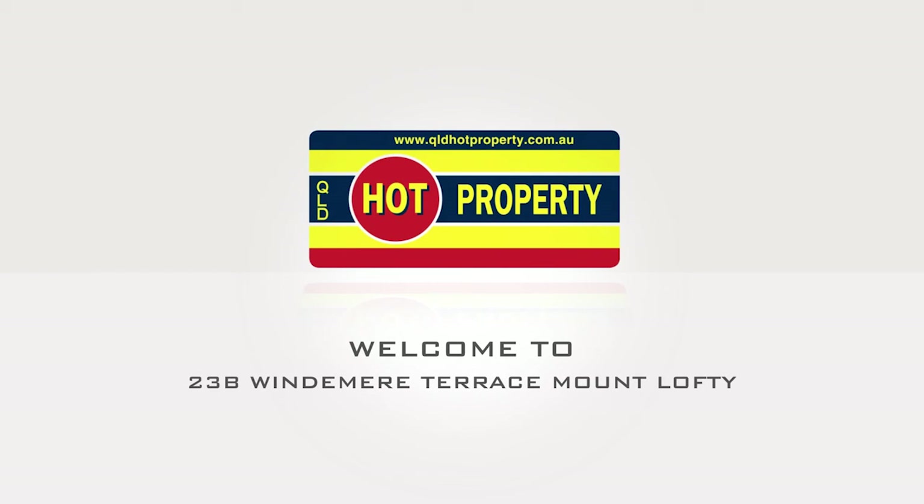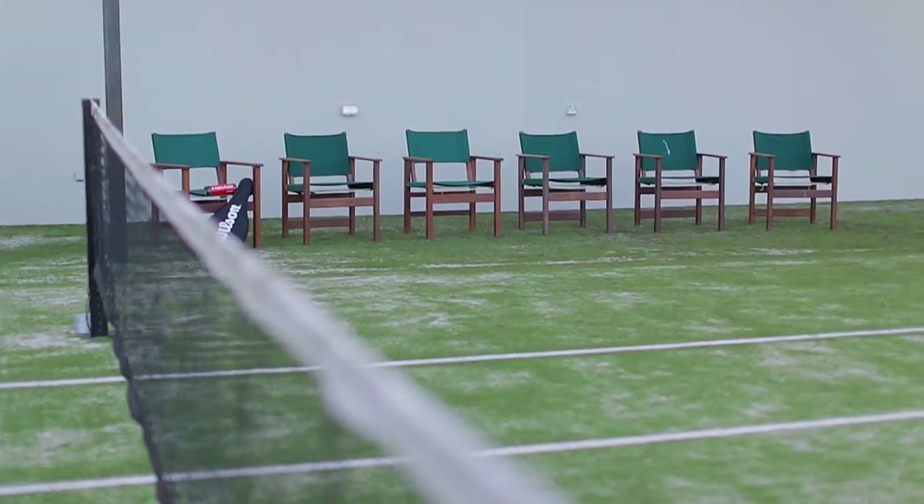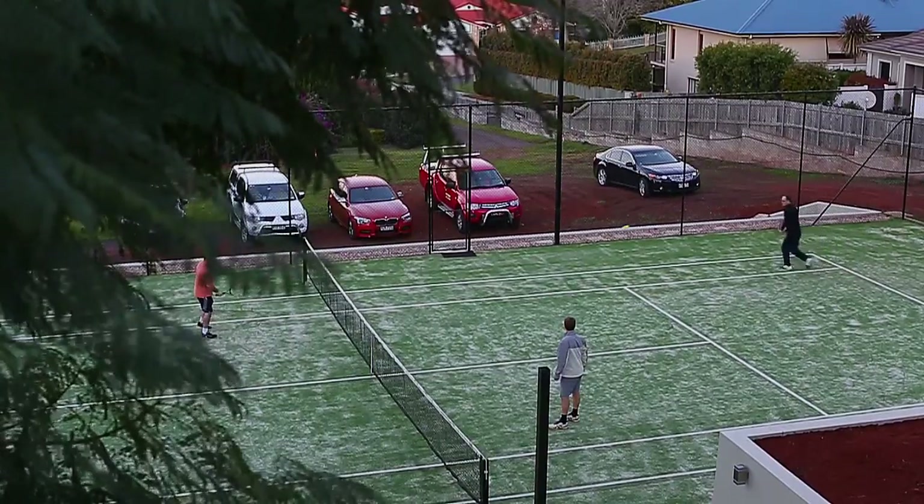23B Windermere Terrace, Mount Lofty. On the northeast slope of Mount Lofty, hidden away is a large elevated block nestled privately into nature.